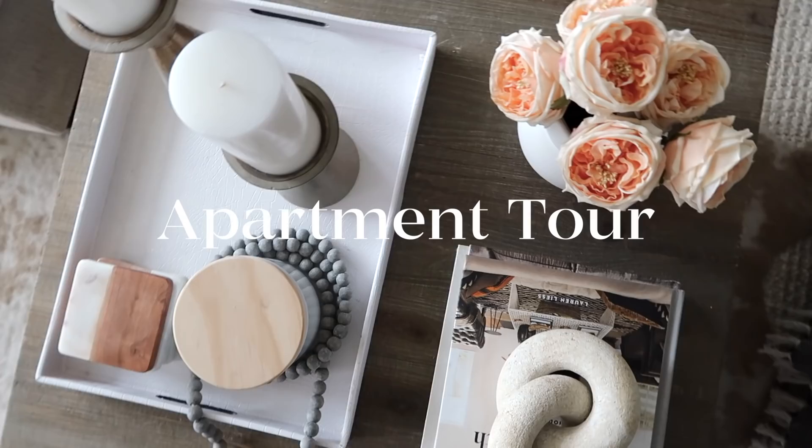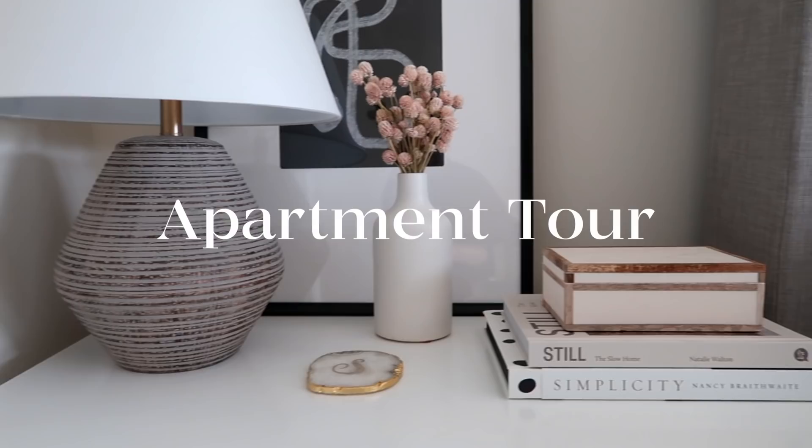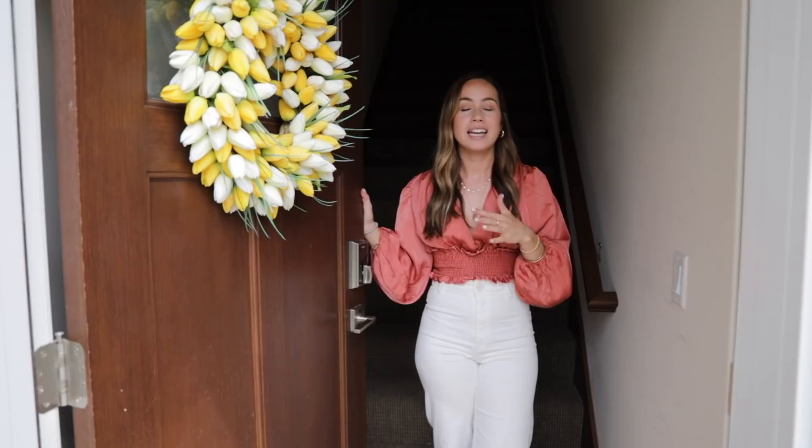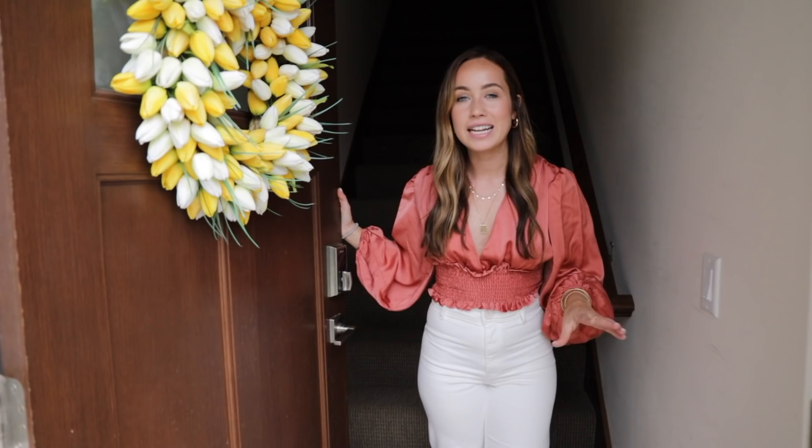Welcome to my apartment! It has been a hot minute since we've done an apartment tour, and I have decorated and organized so many more spaces, so I thought it'd be fun to give a little update and re-show you around some apartment details.